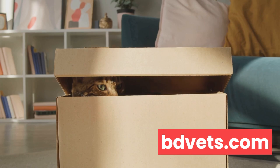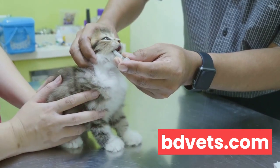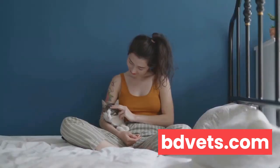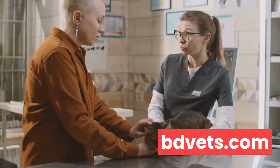Knowing your cat's normal behavior is crucial. From their eating habits to their sleeping patterns, playfulness, grooming behaviors, and even the way they interact with you, every little detail matters. When you're in tune with what's normal for your cat, you're more likely to spot when something is off.